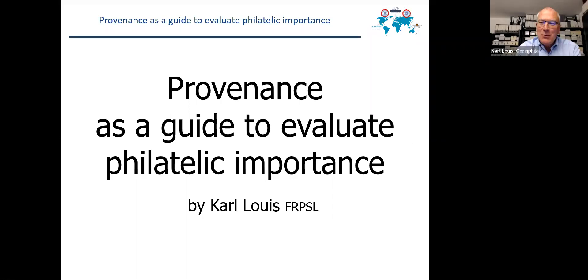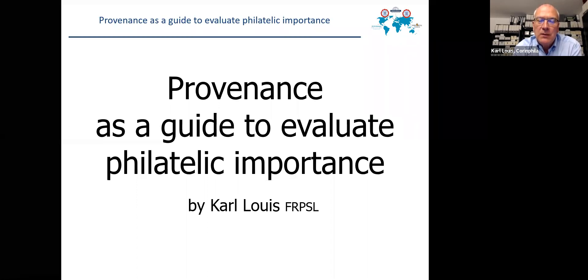Thank you, Isabel. I have just a five or maximum ten minutes talk on provenance as a guide to evaluate philatelic importance. Let us first do a definition of provenance and a definition of philatelic importance, and what is the relation between the two.